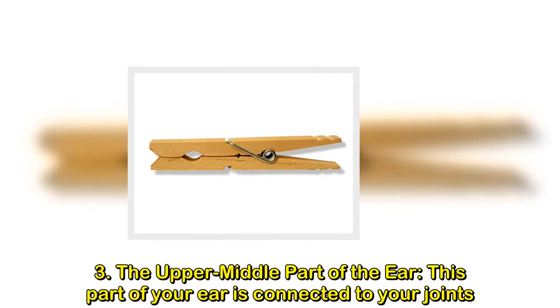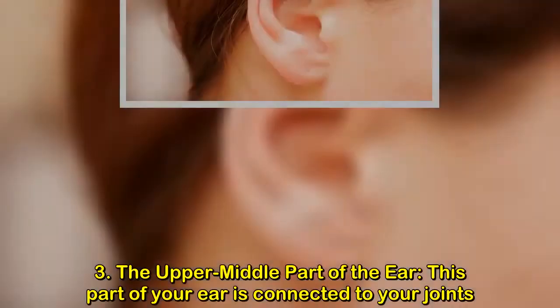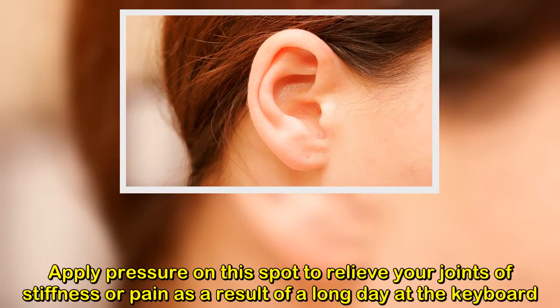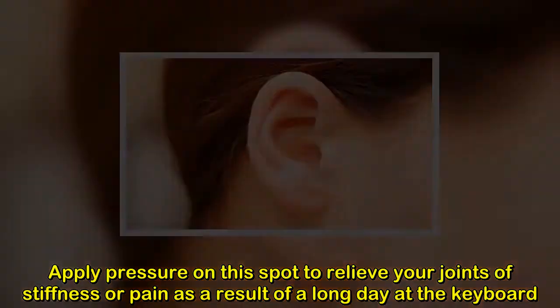3. The upper middle part of the ear. This part of your ear is connected to your joints. Apply pressure on this spot to relieve your joints of stiffness or pain as a result of a long day at the keyboard.